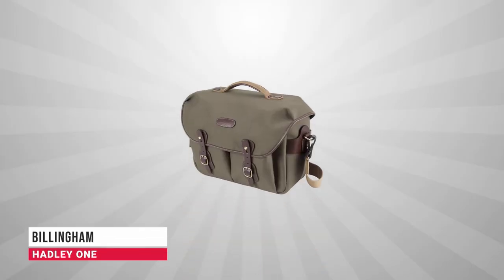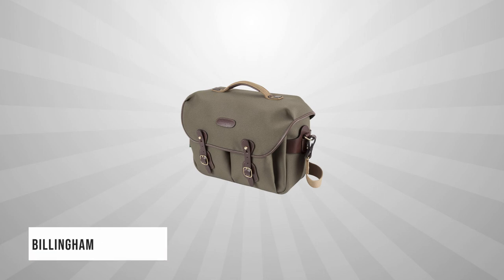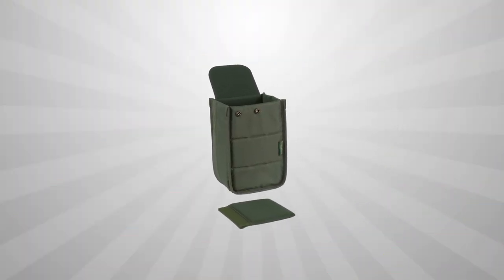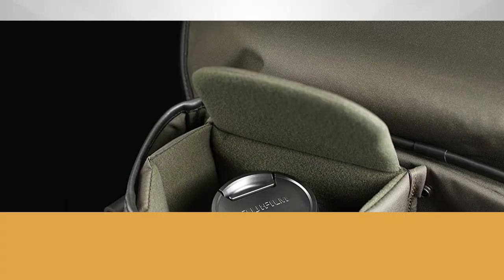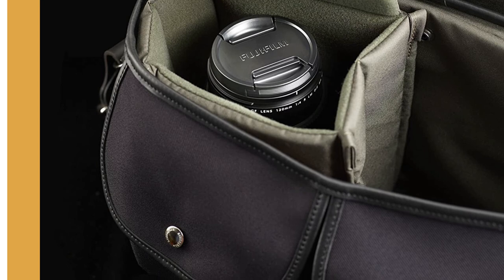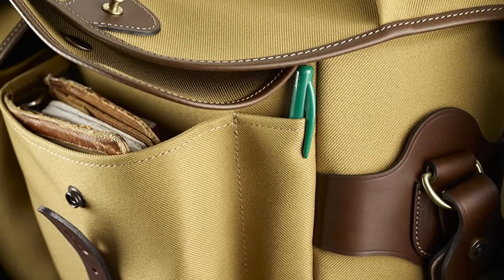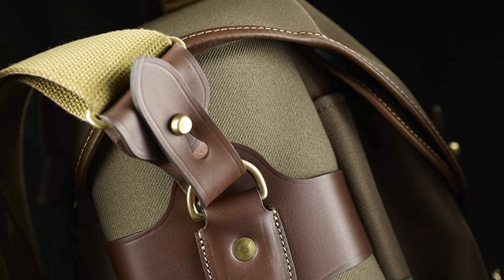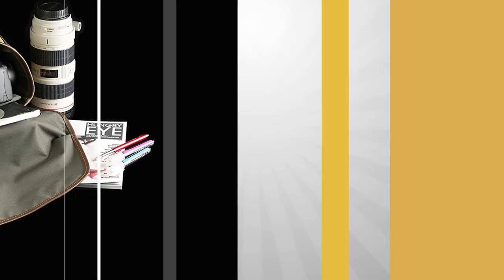Finally, at the top of our list, we have the Billingham Hadley One. Billingham's Hadley One messenger bag is beautifully made and should survive any far-flung excursion. It's a practically sized bag without being unwieldy. Although you only get a half-width padded insert included as standard, it will swallow a 24-70mm f/2.8 lens plus an ungripped full-frame body with a 50mm lens attached.